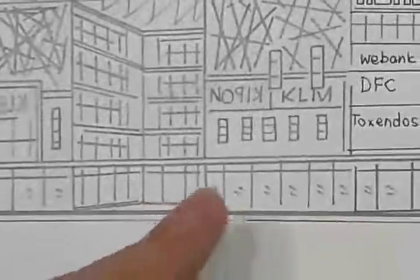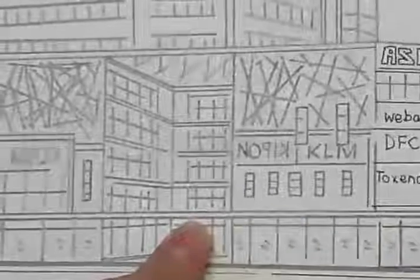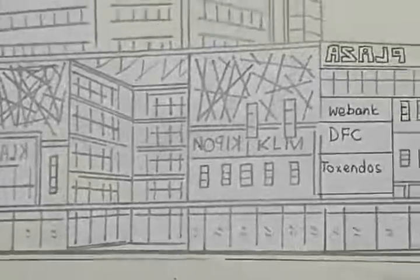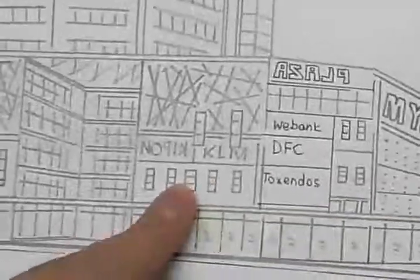I'm gonna name this Starbucks over here. The information counter is situated in front, and the escalator is inside. Here they sell some toys — toy shops — and fashion shops somewhere here. Major fashion shops.